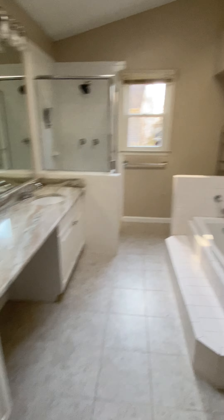Then we have the master — decent size closet. Definitely a bigger tub, looks like it's in pretty good condition. It looks ancient, but that is what it is.